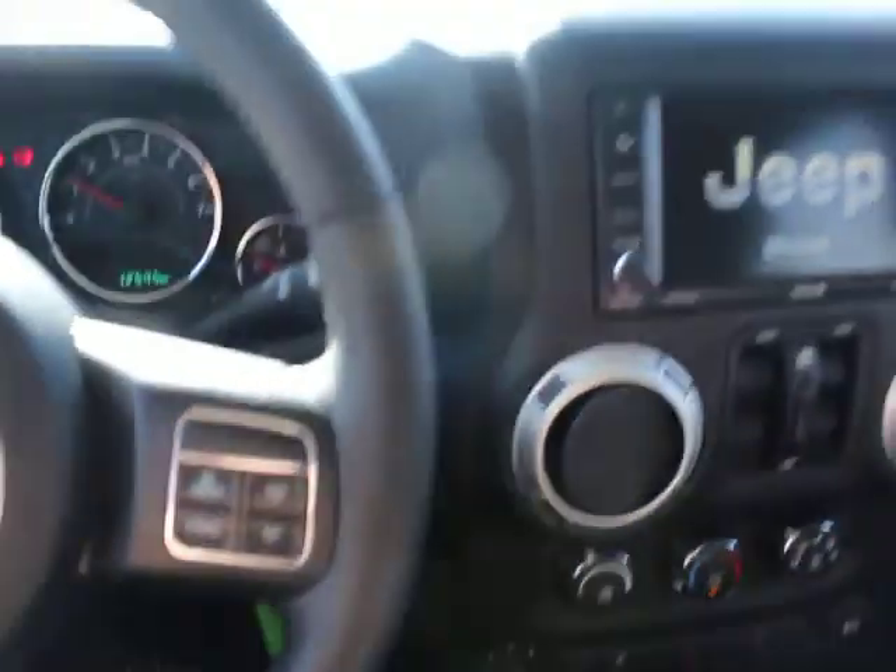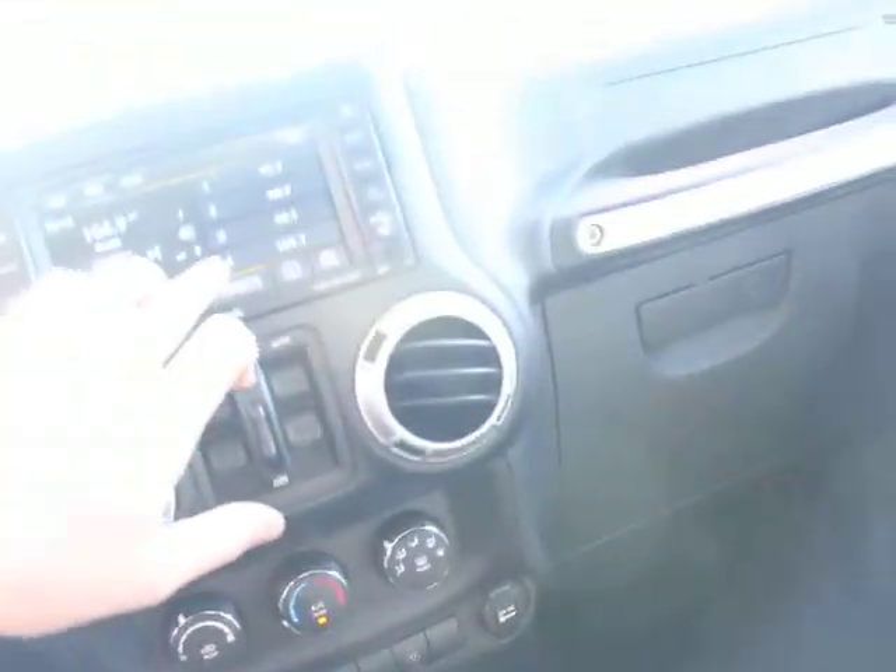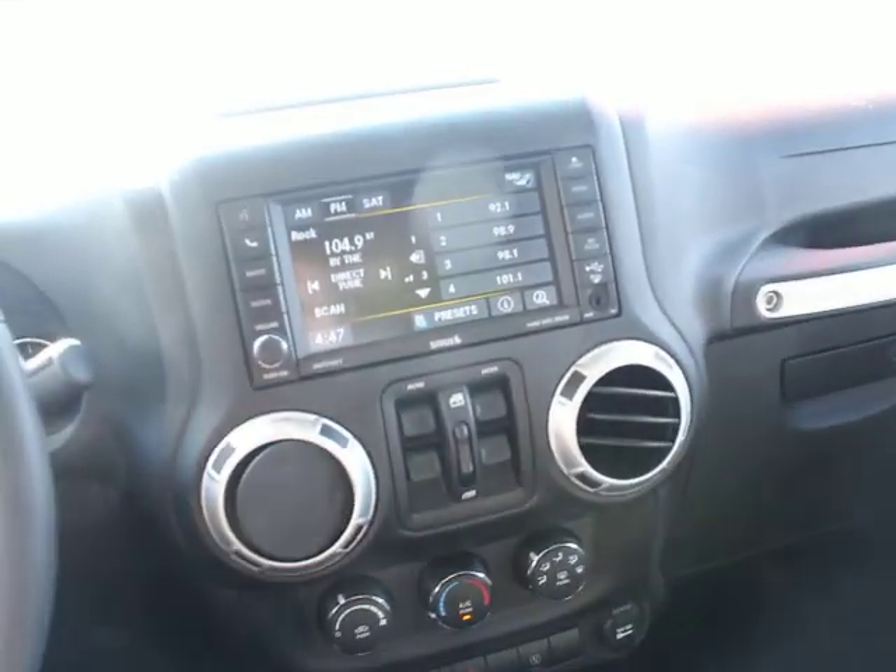This was a one-owner vehicle. It's got these nice steering wheel controls. It's got the 6-speed transmission, Bluetooth, even navigation on this guy.